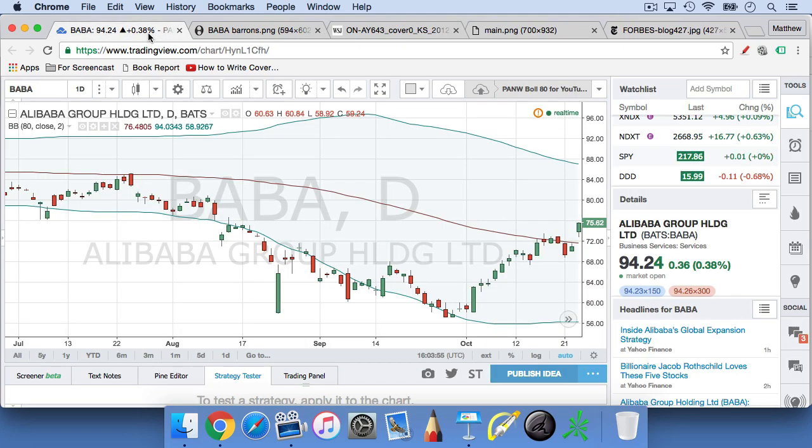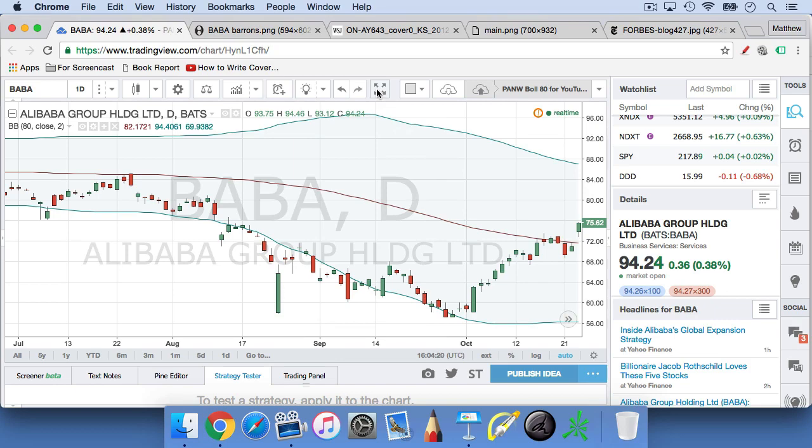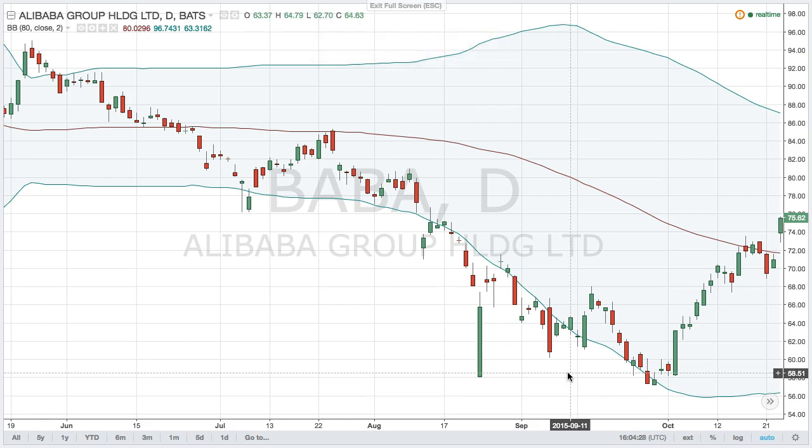Let's get back to Alibaba. It turns out there was also a Barron's cover on Alibaba, which showed up in everyone's mailboxes and inboxes on September 11th — a Saturday, which is when Barron's usually arrives. It was a very bearish cover: 'Why Alibaba could fall 50% further.' September 11th is right here on the chart. The day before, the stock closed at $64.63. When Alibaba opened back up on Monday, it immediately fell and closed at $62.60. You could have bought the stock on this day and been fine, especially since the stock was oversold and trading below the lower Bollinger Band.